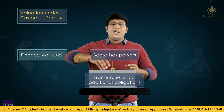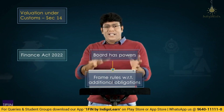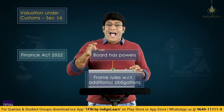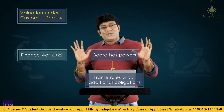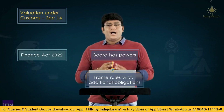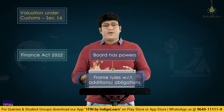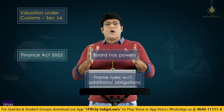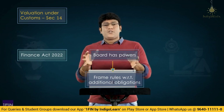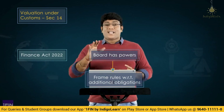They have added a provision in the law so that in future, if the Board wants to frame rules, they can specify — for example, if you are importing copper, you have to maintain these additional obligations and checks. Power to frame such rules must come from the law, so the amendment gives that power to the Board. The whole idea behind this Finance Act 2022 amendment is to ensure there is no undervaluation or under-declaration of the transaction value — the government does not want to lose any revenue.